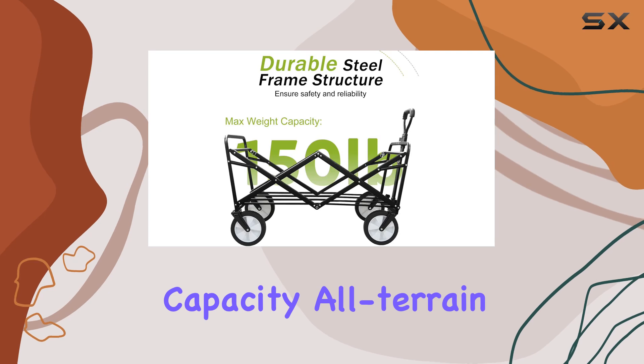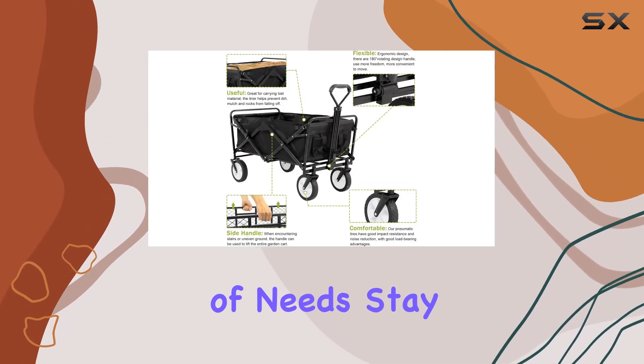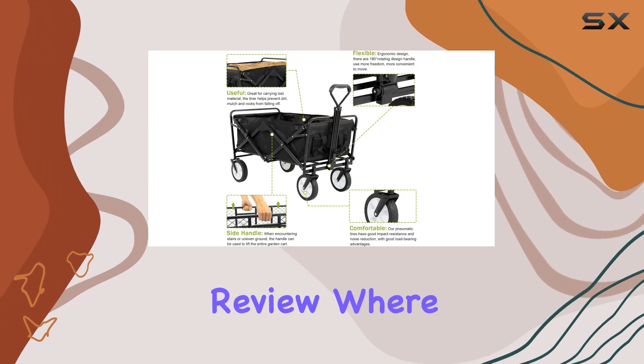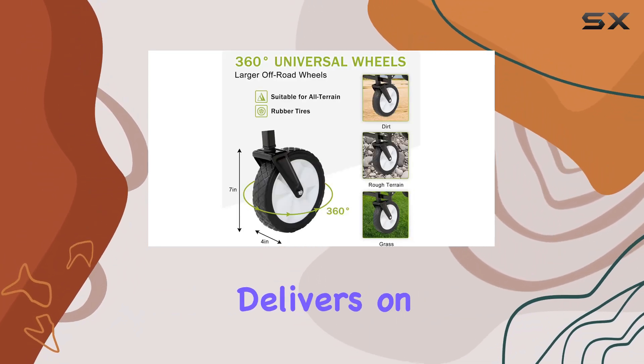Its large capacity, all-terrain wheels, and collapsible design cater to a wide range of needs. Stay tuned for a full hands-on review where we'll put this wagon to the test and see if it truly delivers on its promises.